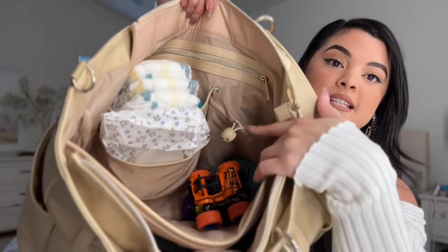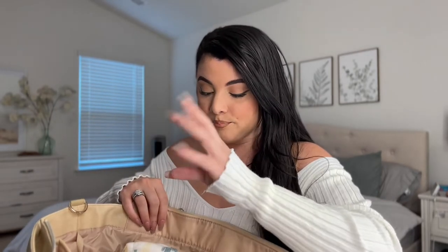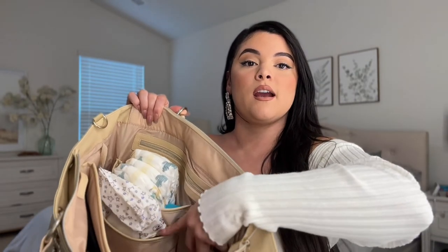I have so much in my diaper bag! I'll start with this feeding and changing portion. There is an insulated pocket right here where I keep his water or milk, and there's also a drawstring you can tie so the bottle isn't flying all over the bag. In my last diaper bag the bottle would kind of just leak everywhere even with a lid, so I really like that feature.